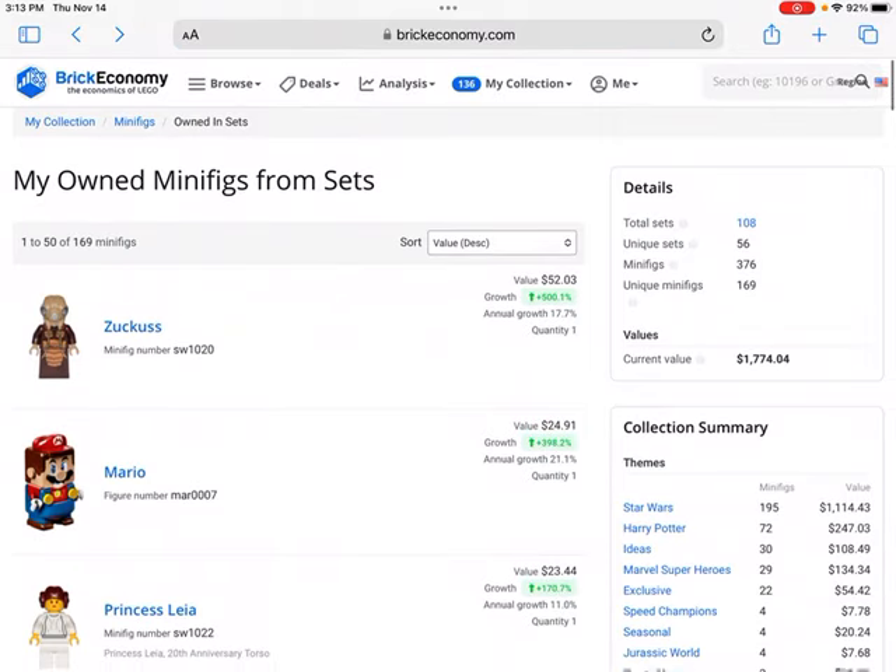Feel free to let me know if you have any questions. Usually the minifigures in a set are generally a great driving force to help increase its value, so it can be important to keep an eye out for good minifigures to invest in, especially from the exclusive line you're buying. They can be a great addition to a set and help increase its value. Don't forget to like and subscribe.